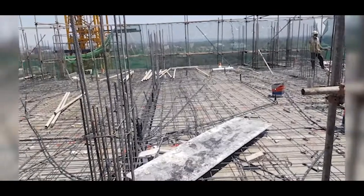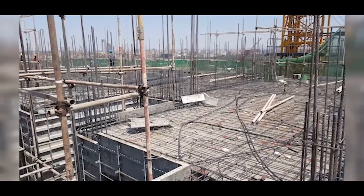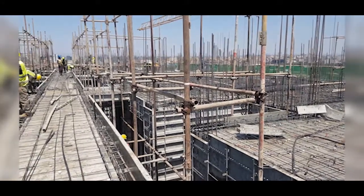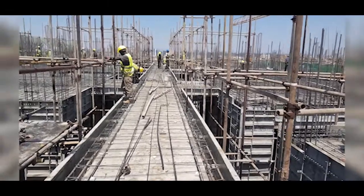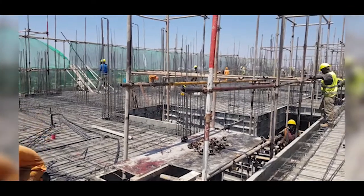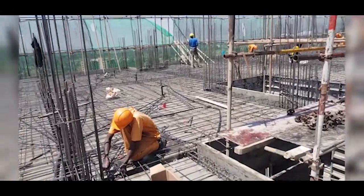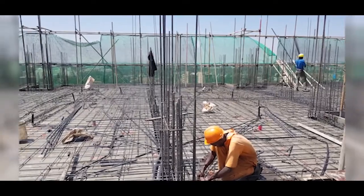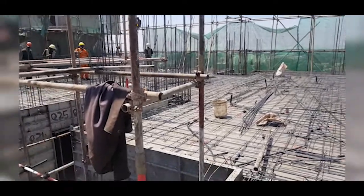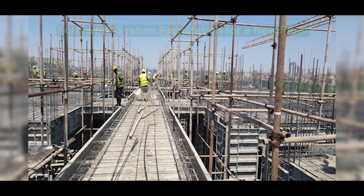It is advisable to model such high-rise buildings in software such as Revit by Autodesk, because modeling helps in coordinating structural, architectural, and MEP — mechanical, electrical, and plumbing — elements, minimizing conflicts. In this project, the project managers noted this was a problem because it was not modeled, leading to conflicts with service provisions in the building.